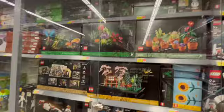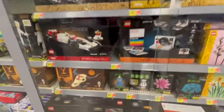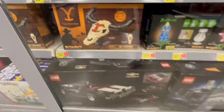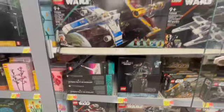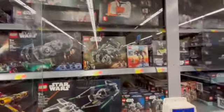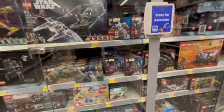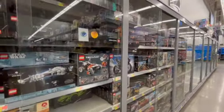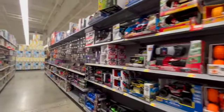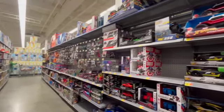So this is what this Walmart has as far as LEGO is concerned. Here's the Star Wars area, and then these are all the Technic stuff. On the other side it's all Tech Deck and cars.